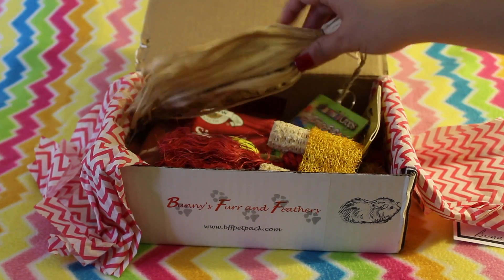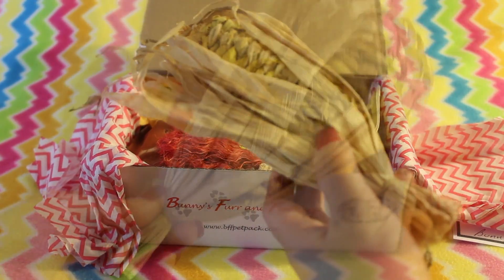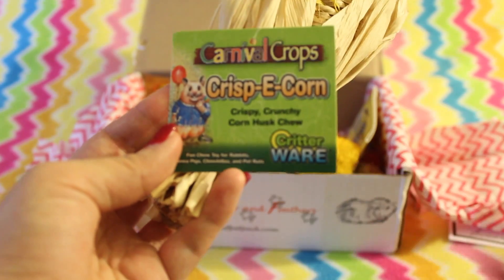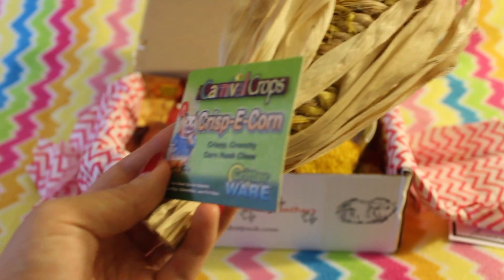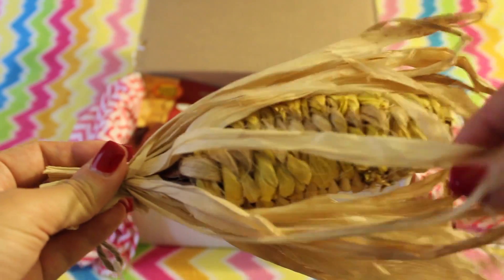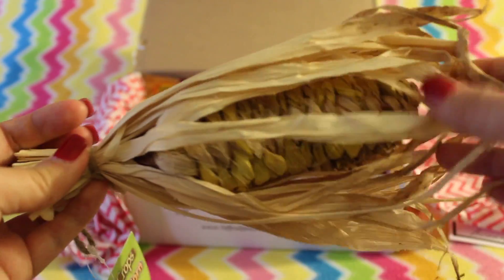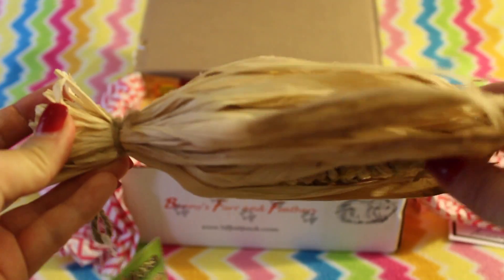The first thing that catches my eye is this corncob toy. This is called the Carnival Crop's Crispy Corn — it's a crispy crunchy corn husk chew, and my boys love this. They're not big on sisal string, which is what this is made out of, but they do love this toy. By the time they're done playing with it, it will all be gone and just the sisal string will be left. It's a nice boredom breaker toy.